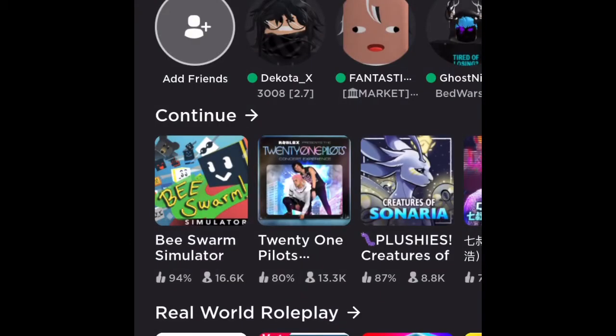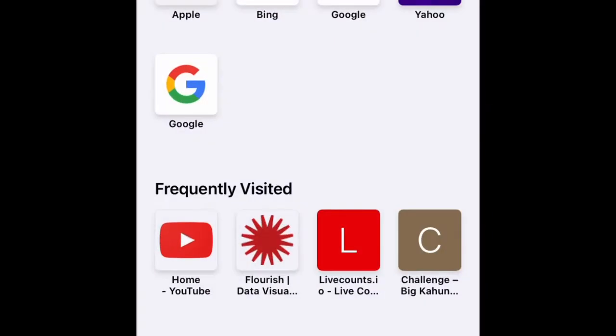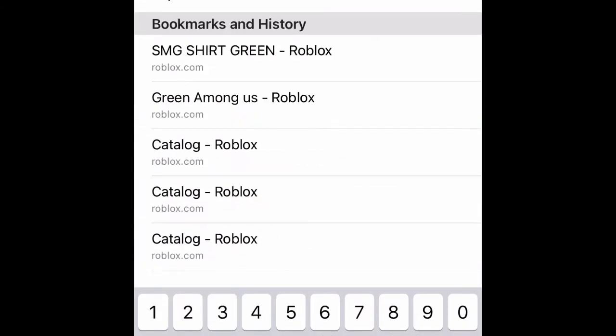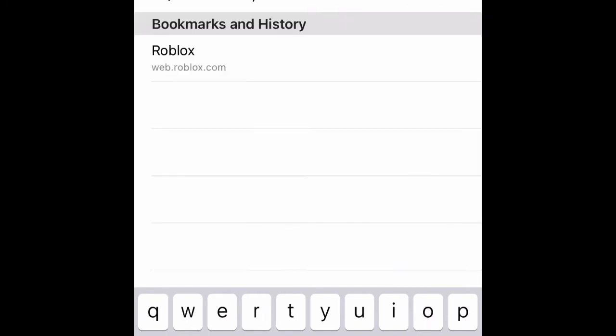Hey guys, welcome back to another video. Today I'm going to show you guys how to get this brand new free promo code. First thing you want to do is go to roblox.com/promo codes, because there's a new promo code that has been released.